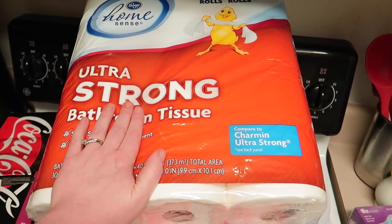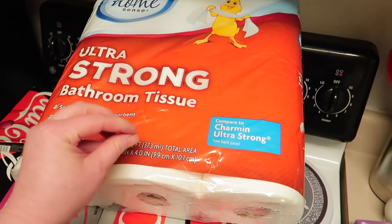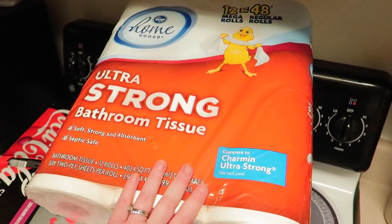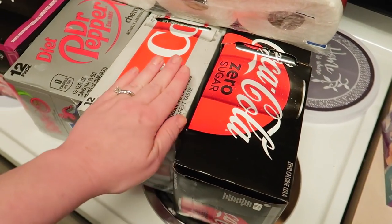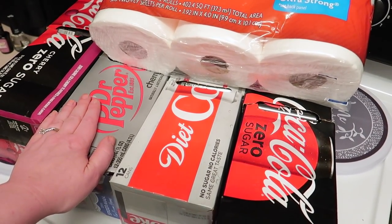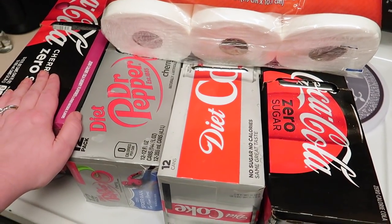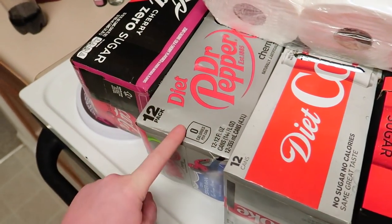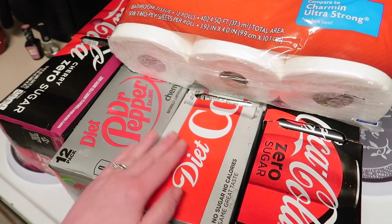We also got Kroger home scents ultra strong bathroom tissues for $6.99. They are comparable to Charmin — normally they're like $9.99 or more for this big pack, so I went ahead and got one since we did need toilet paper anyway. And then as I was leaving, I noticed — I'd already paid — that they had Pepsi and Coke 12-packs for four for $12, so each one was only $3. That's about as cheap as I ever see it. So I went to the car and told David, and he ran in and got them while I sat with the kids. He picked out Coke Zero, a Diet Coke for me, a Diet Dr. Pepper, and a Cherry Coke Zero. Four of them for $12 — this will last us probably three or four weeks.